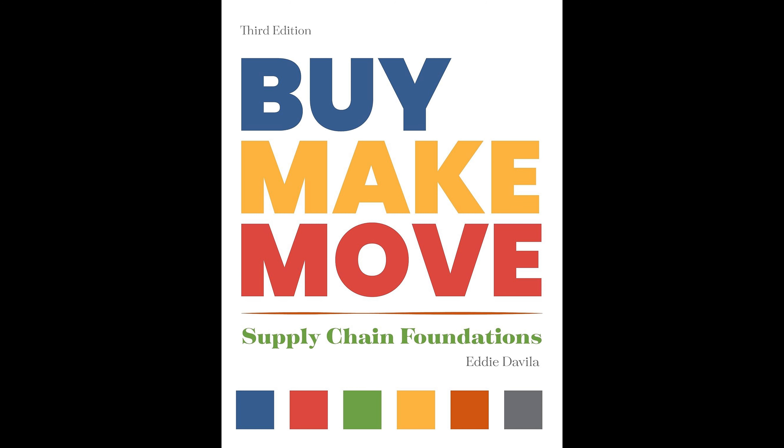Davila explores a variety of key concepts and terminologies essential for navigating the corporate landscape of supply chains. Among the fundamental topics discussed are procurement and its role in sourcing the necessary materials and services needed for production. Inventory management is also dissected, emphasizing the importance of maintaining optimal stock levels to balance supply and demand while minimizing costs.